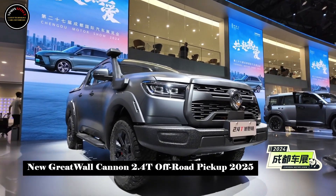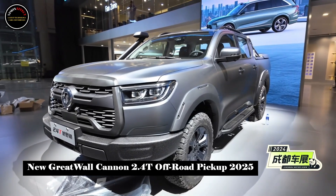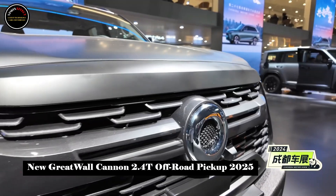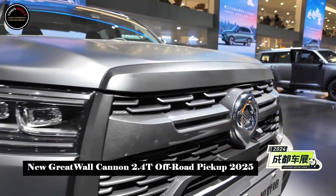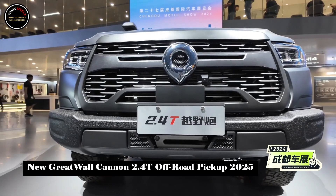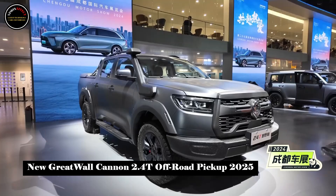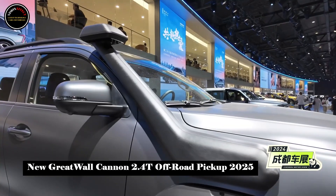The 2.4T off-road gun is built on the off-road tank platform and is equipped with a 2.4T diesel engine paired with a 9AT drivetrain. The engine produces a maximum power of 135 kilowatts and a maximum torque of 480 Nm, matched with a 9AT transmission.